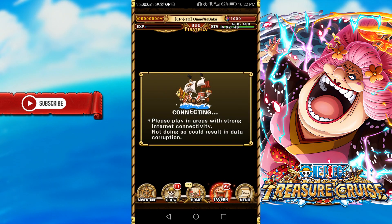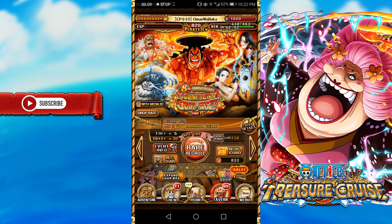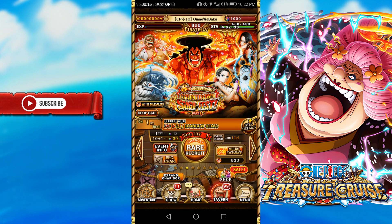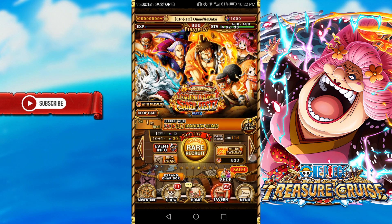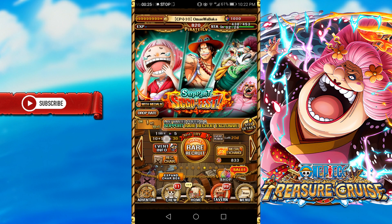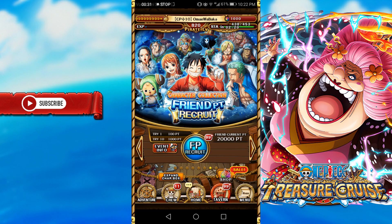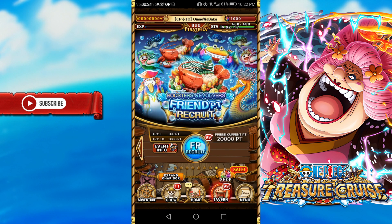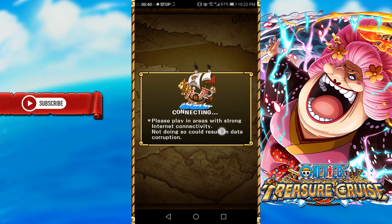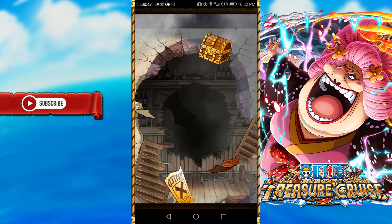Strategy 4: Don't look at new banners. This means avoiding news on new banners — if you don't know how good a banner is, there's no temptation, right? It's a good strategy that kept me from wanting to pull on banners I didn't care about. Also try to avoid seeing how good the units are, because that can also tempt you to look at the banner. It is very restrictive and kind of keeps you away from what's happening in the game, but just avoid banner news, banner step breakdowns, and any videos that explain new banners.